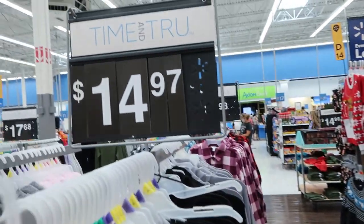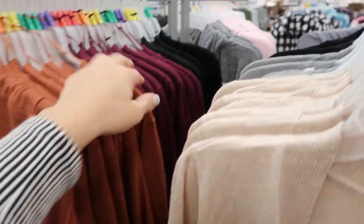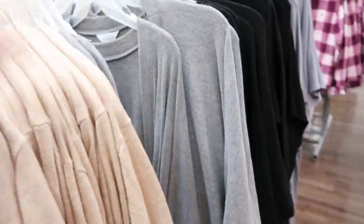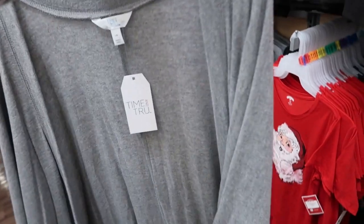The dusters are $14.97. They have it in a rust color, the plum, black, and gray. Oh wait, this one isn't even a duster — look at this, this is just a gray poncho. How nice is this? I love it!